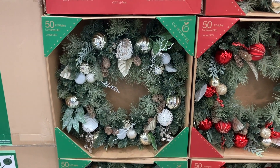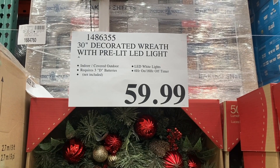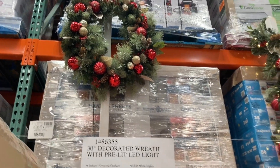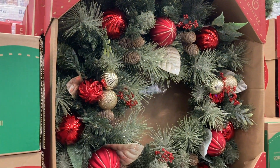Right here they have these wreaths that come pre-lit with 50 LED lights. They are $59.99 and are 30-inch decorated wreaths. They have one on display — these are beautiful! Which one do you guys like better, the red one or the white one?